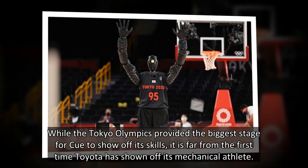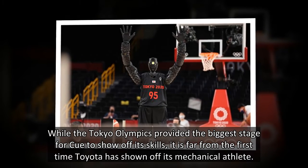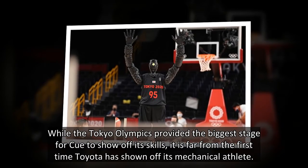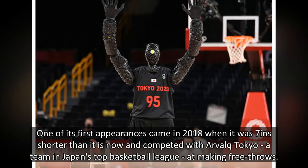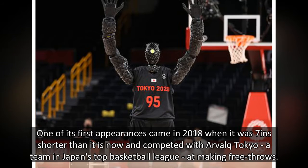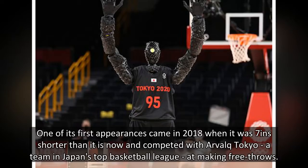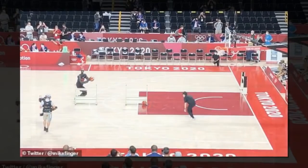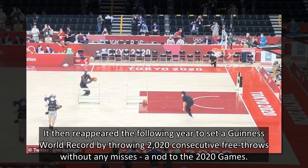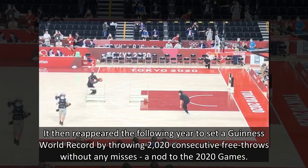While the Tokyo Olympics provided the biggest stage for Q to show off its skills, it is far from the first time Toyota has shown off its mechanical athlete. One of its first appearances came in 2018 when it was 7 inches shorter and competed with a team in Japan's top basketball league at making free throws. It then reappeared the following year to set a Guinness World Record by throwing 2020 consecutive free throws without any misses — a nod to the 2020 games.